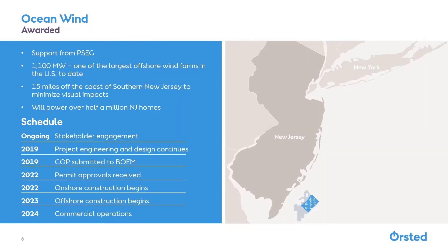Now, on to Ocean Winds, which we like to consider New Jersey's crown jewel of offshore winds. This will be the first offshore wind project off of our coast and the largest in the country, with 1,100 megawatts, which is enough to power almost 500,000 homes.